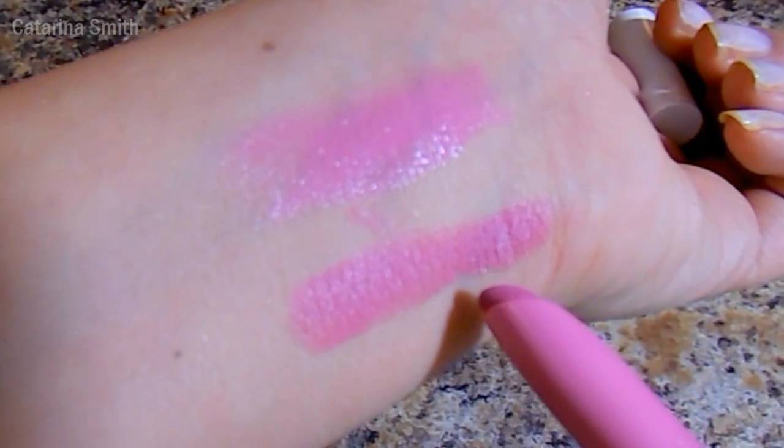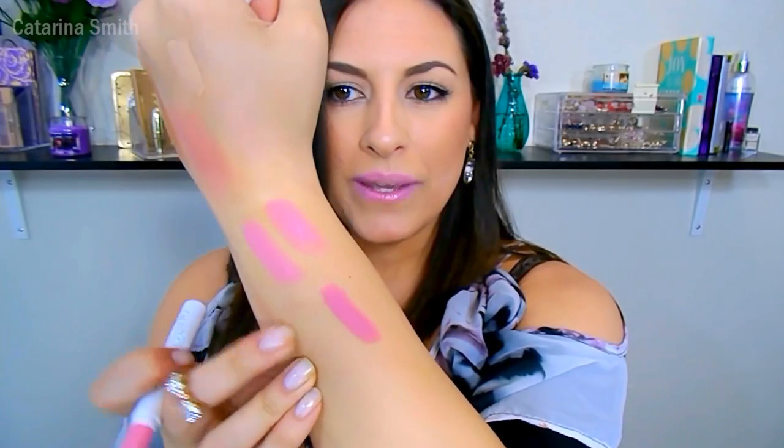Another lip product I wanted to mention is the ColourPop Lippy Stick in the shade Westy. I don't know what it's been about pinks lately — you guys know I love my purples — but this is a beautiful pink with a matte finish. It's a little bit deeper than Primrose and Prominent. It is so stunning and looks good on everyone, and I really like this when I have a tan as well.